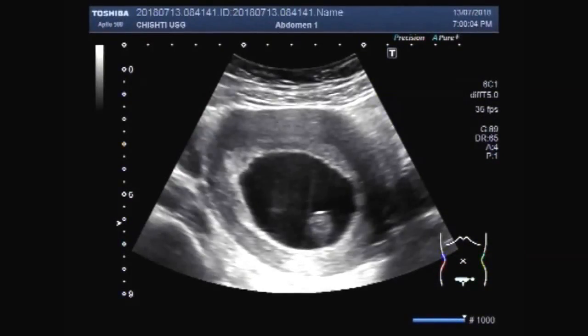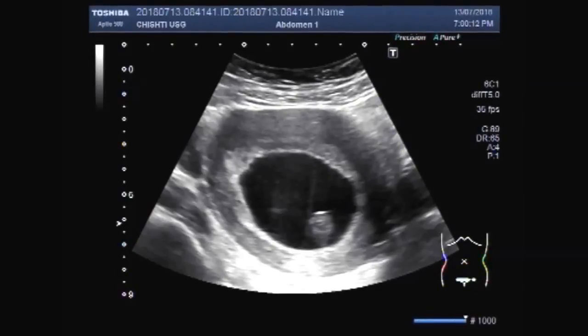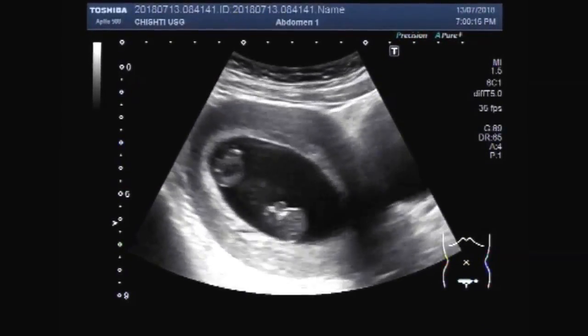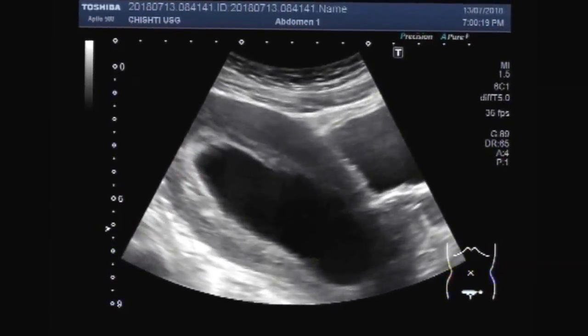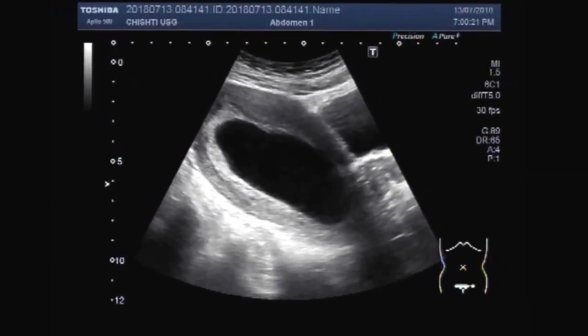Dear viewers, I hope you are all fine. This ultrasound video shows a missed abortion with twin pregnancy, with both the fetuses having fetal demise. Both are non-viable.